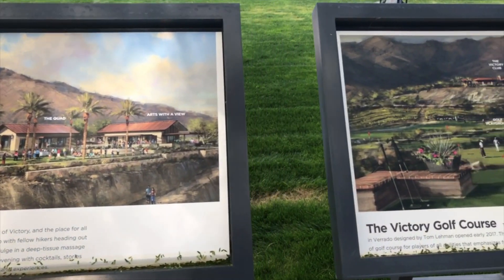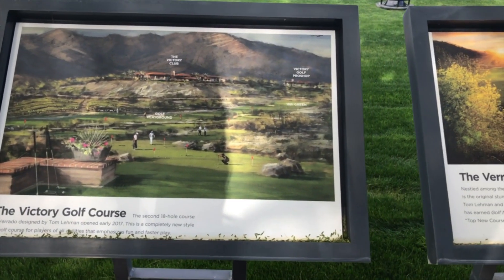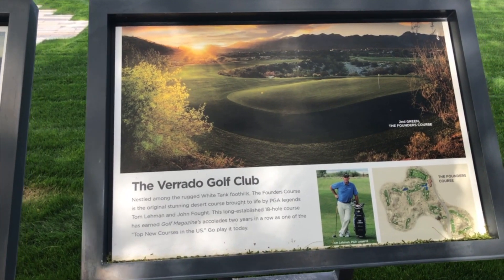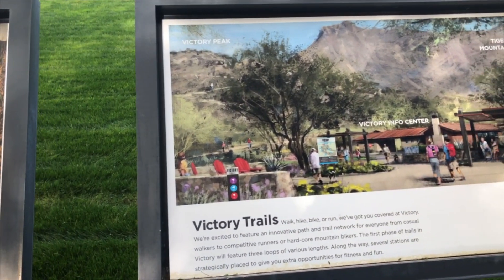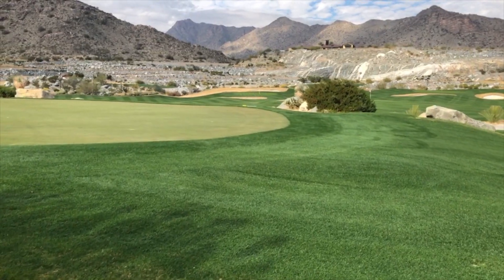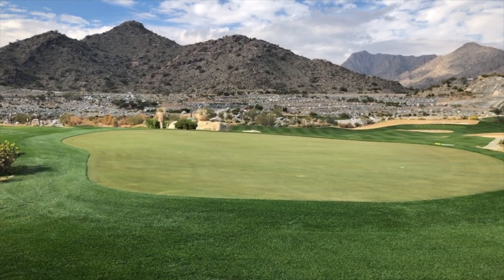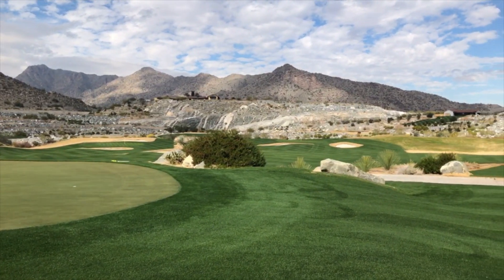Victory residents have a wide variety of activities and amenities to take advantage of both in Victory and in Verado. The Verado Golf Club with the Victory Course and the Heritage Course includes 36 holes of championship golf designed by Tom Lehman. The gorgeous views and surrounding beauty of these courses is amazing — you'll want to go just for the views.